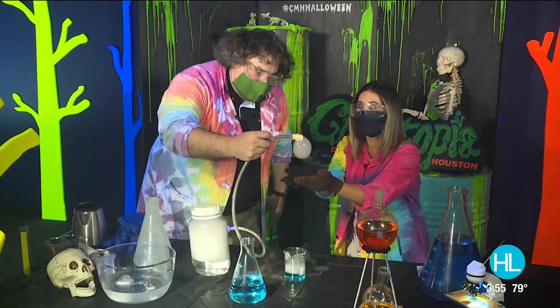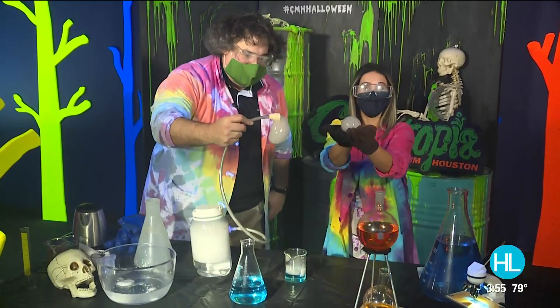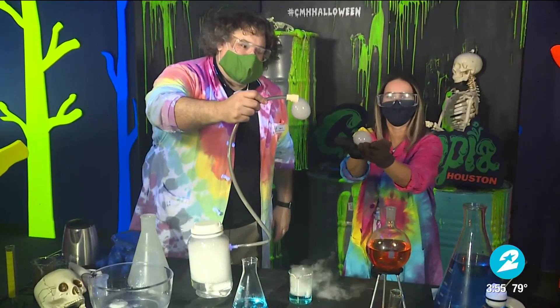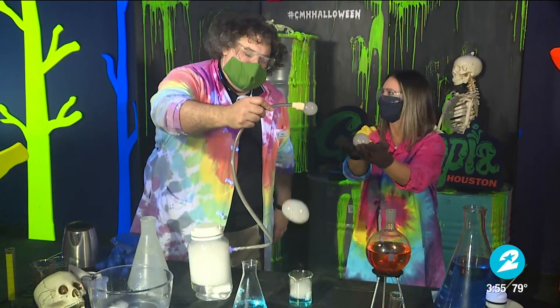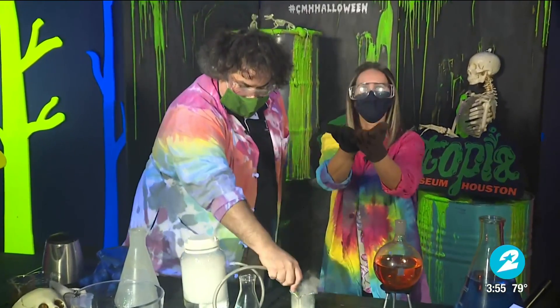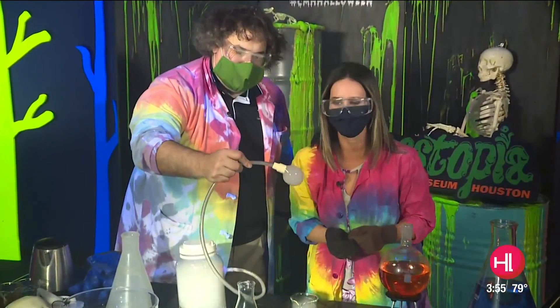What's really cool is if you can capture the fog inside a bubble — I've got a bubble! That's a ghost bubble! For more experiments and fun activities virtually from the Children's Museum of Houston, just log on to houstonlife.tv.